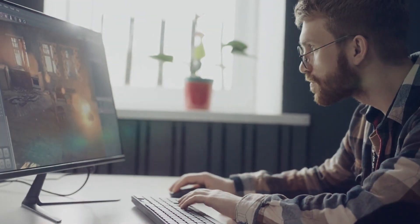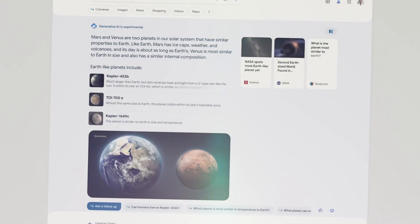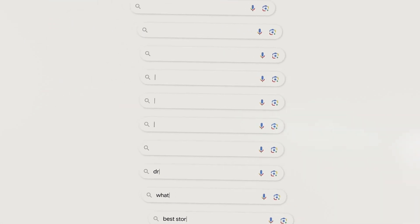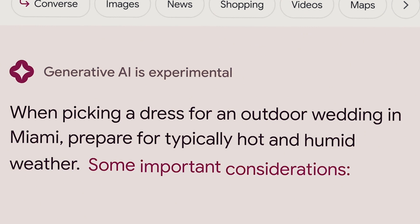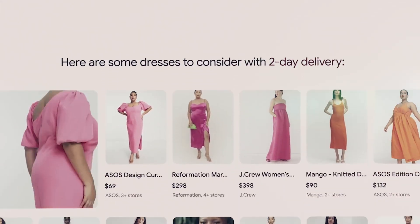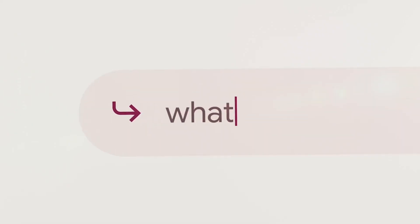Google just launched an incredible new feature that lets you generate images on the spot simply by typing text prompts right in the search bar. This is part of their Search Generative Experience project, which aims to make searching way more creative and fun. Powered by Imagen, an advanced AI system that deeply understands language, it magically transforms your words into realistic images.